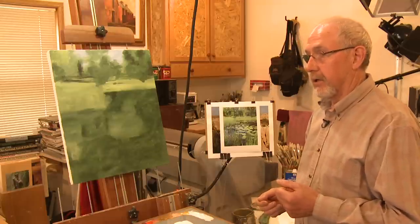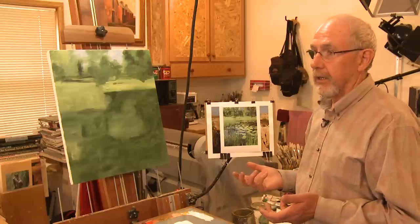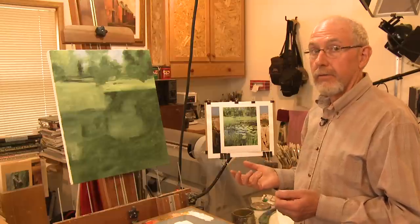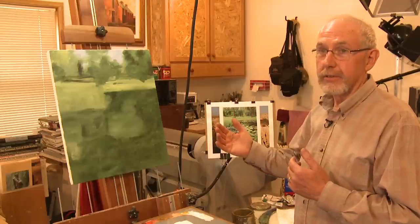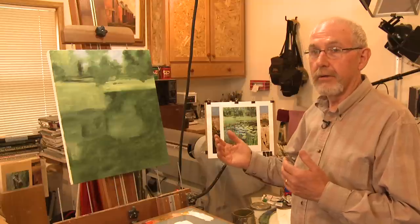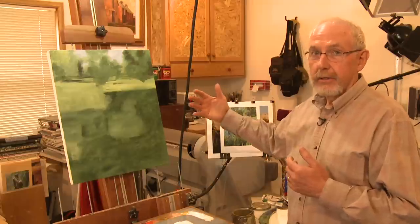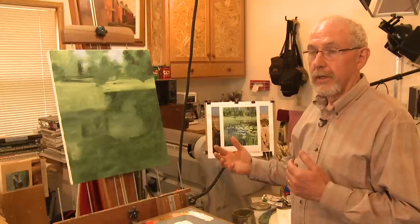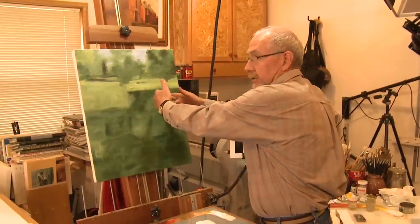There are a couple of perspective elements considered in painting: aerial perspective and linear perspective. Aerial perspective is when you look in the distance, particularly in the morning after a rain or fog has set in — you see the haziness in the background and the foreground is more distinct. That's aerial perspective. Linear perspective is where everything focuses back into a vanishing point.